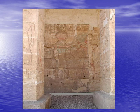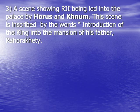The last and final scene on the northwestern wall of the facade shows King Rameses II being led into the palace of his father by Horus and Khnum. This scene is inscribed with the words 'Introduction of the King into the mansion of his father, Rahorakhti.'